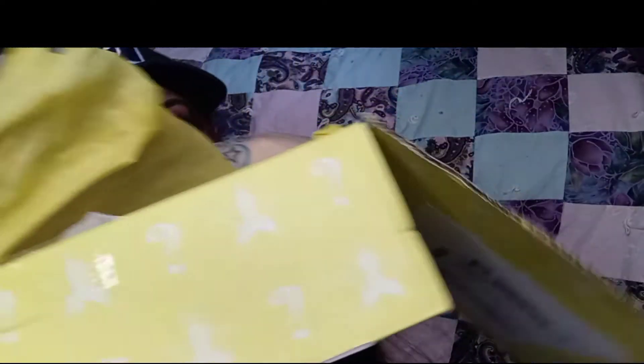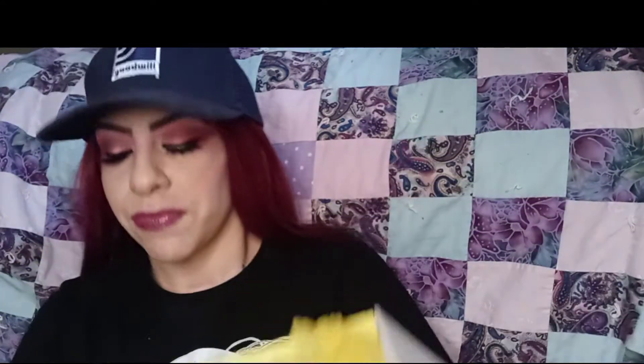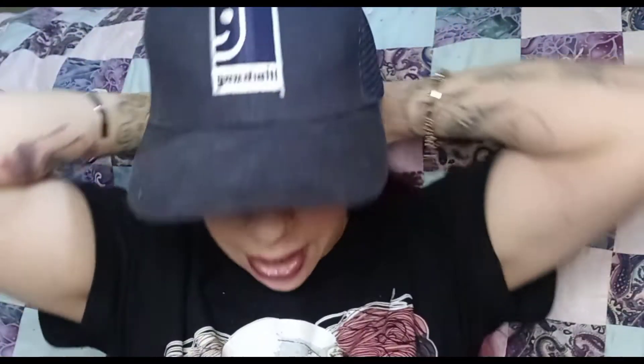This is the deluxe mystery box — I pre-opened it so it would be a little bit easier when I open it on camera. I got this in medium; I should have gotten large because I heard there was a t-shirt in here and that they shrink. The first thing I see is this, but there's stuff in it.